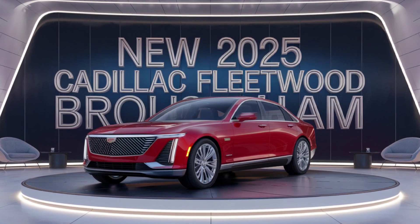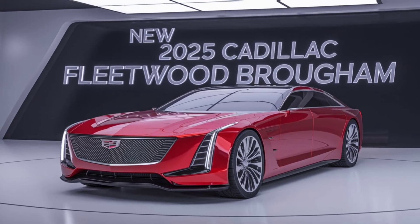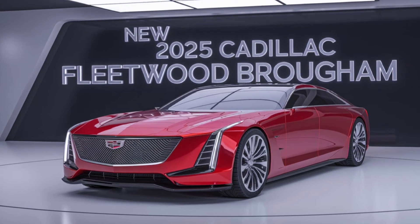And you'll be greeted by an interior that redefines luxury. Premium leather seats, handcrafted wood accents, and state-of-the-art technology create an environment of unparalleled comfort and sophistication.